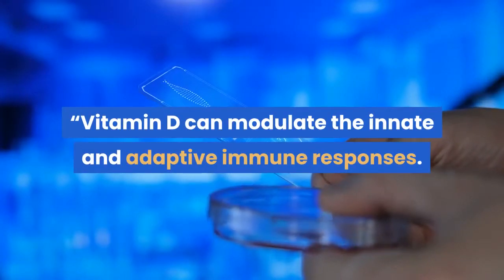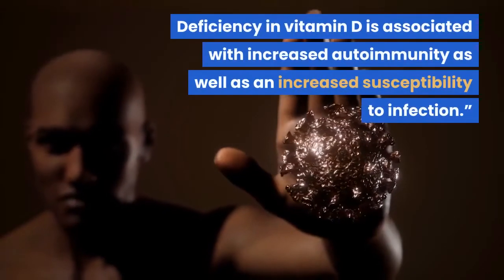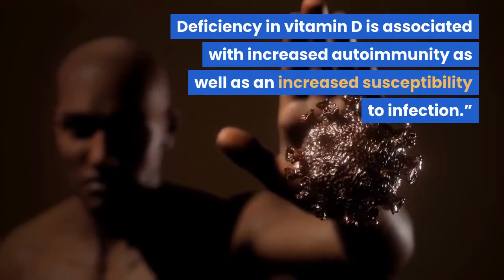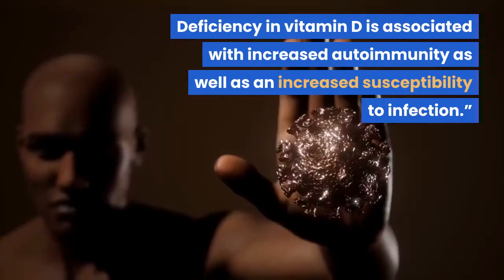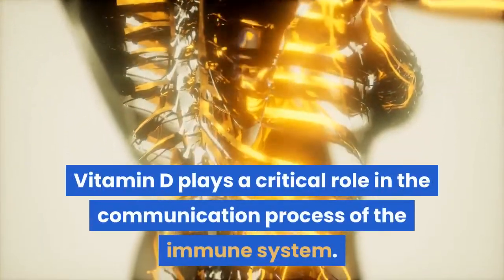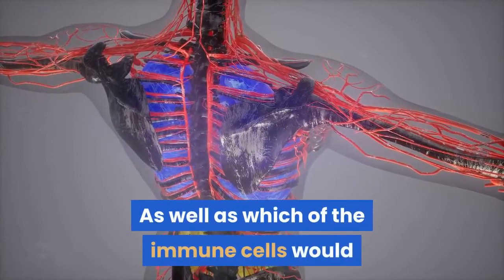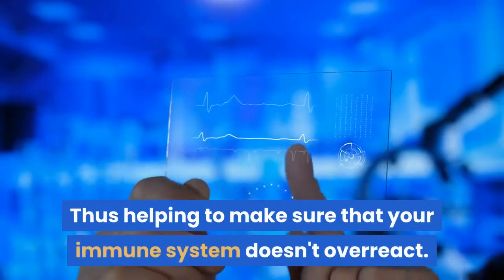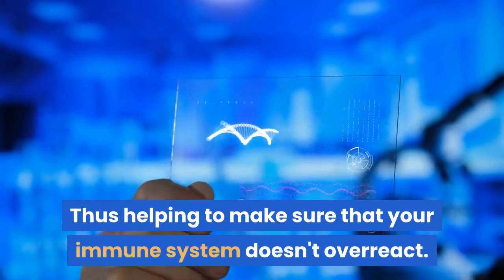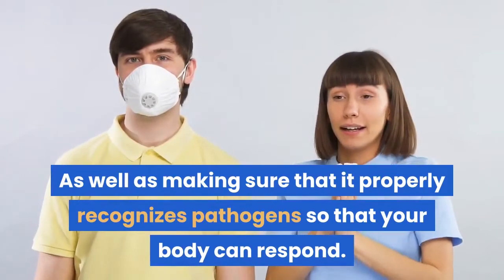"Vitamin D can modulate the innate and adaptive immune responses. Deficiency in vitamin D is associated with increased autoimmunity as well as an increased susceptibility to infection." Vitamin D plays a critical role in the communication process of the immune system — when to turn it on and off, as well as which immune cells would best serve the direct needs of your body, thus helping to make sure that your immune system doesn't overreact, as well as making sure that it properly recognizes pathogens so that your body can respond.